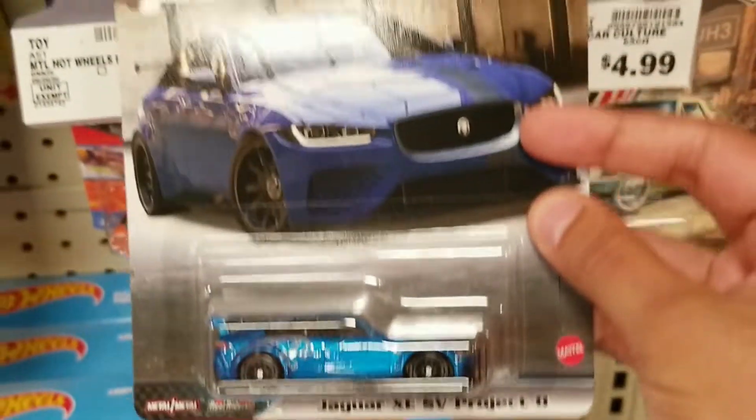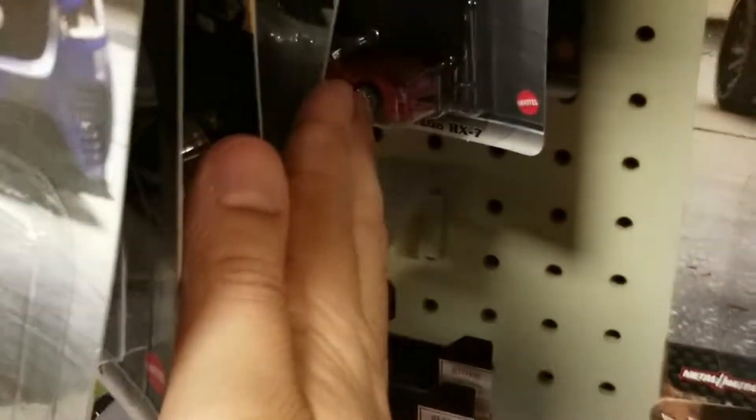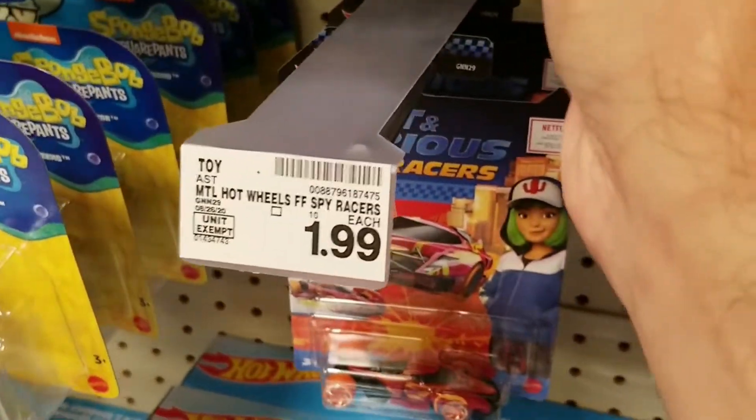Found a nice Jaguar Project 8 — nice to see this. And they had the nice Mazda RX-7, so pretty good finds. This is the first time I've seen these in stores, so that's pretty nice.